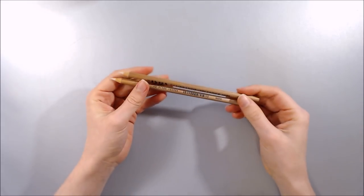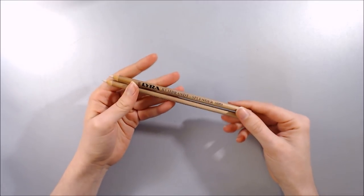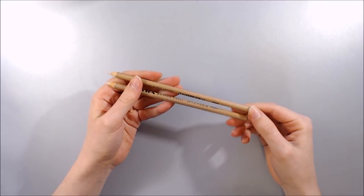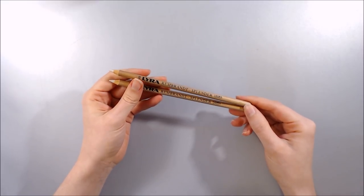I also picked up two Lyra Splendor blending pencils. In the comments of my coloured pencil blender comparison, I remember somebody asking what these were like compared to other brands of blending pencils, so now I can find out.